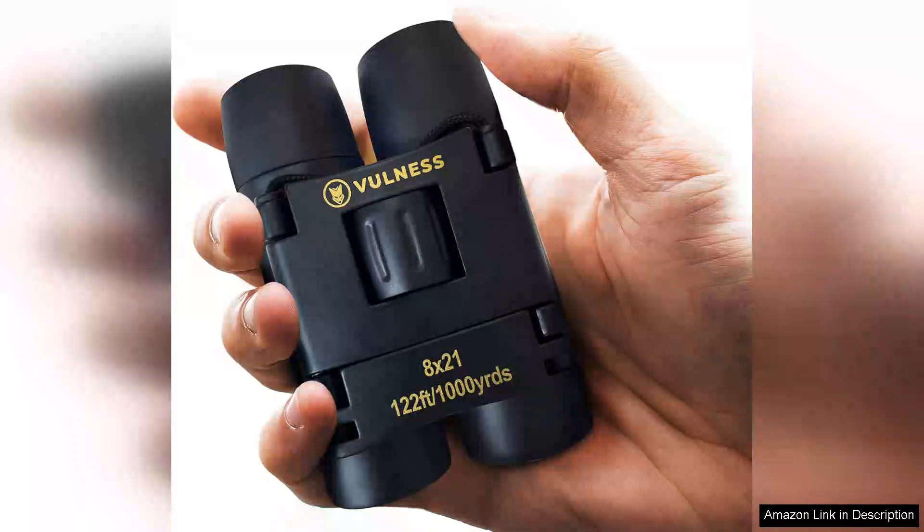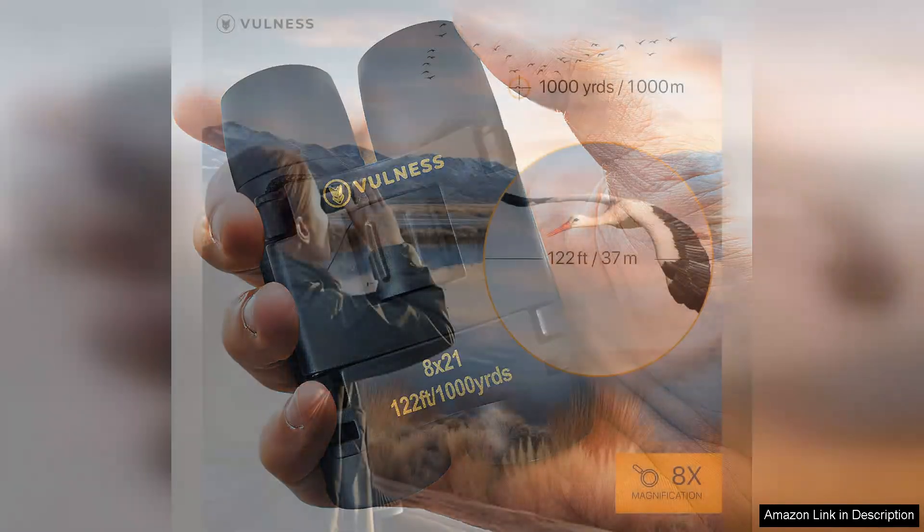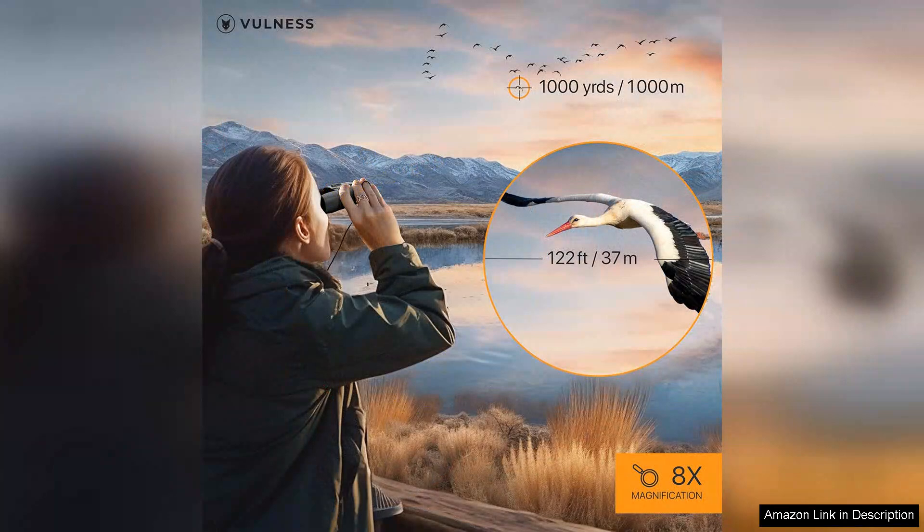I recently purchased the compact small mini travel binoculars for bird watching and they have exceeded my expectations. These binoculars are lightweight and easily portable, making them perfect for travel and outdoor adventures. I was particularly impressed by their ergonomic design, which fits comfortably in my hands, allowing for extended use without discomfort.